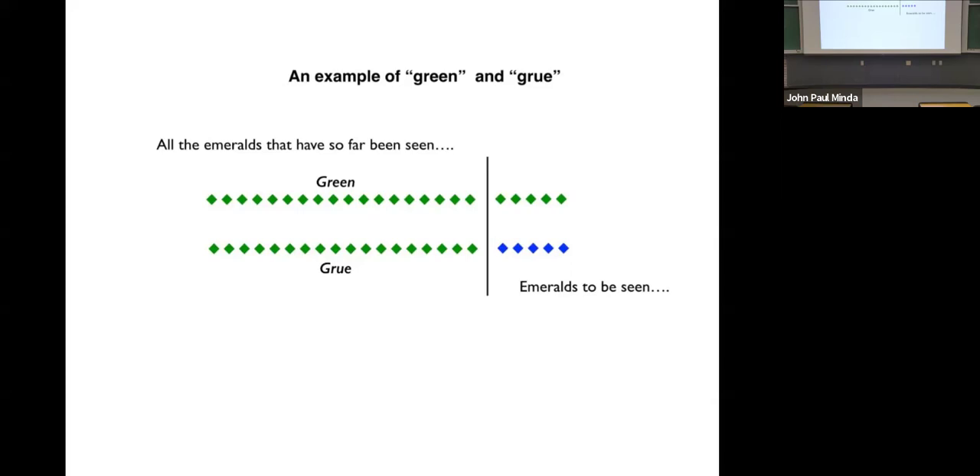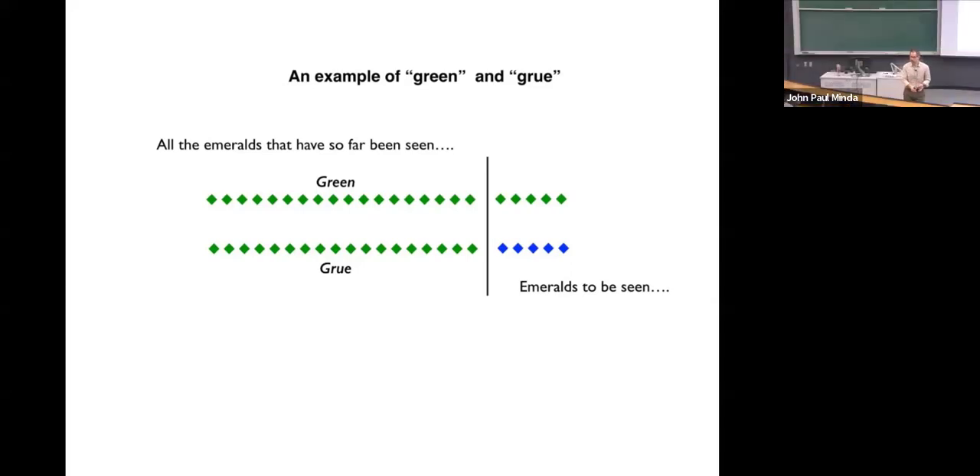If grue is only one possibility, that presumes there are essentially infinite possibilities of what could happen on that very next emerald observation. They could be red, they could be furry, they could start moving. Anything could happen, because the past experience is identical. So now you have a possibly infinite set of possible inferences to draw from, and yet none of us ever assume that these other ones are worth considering.